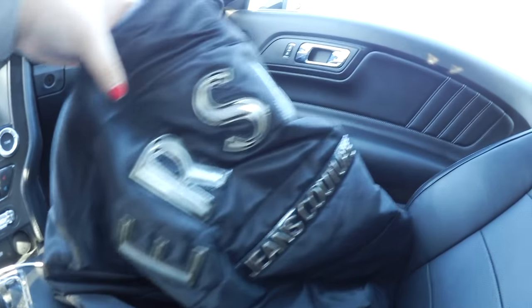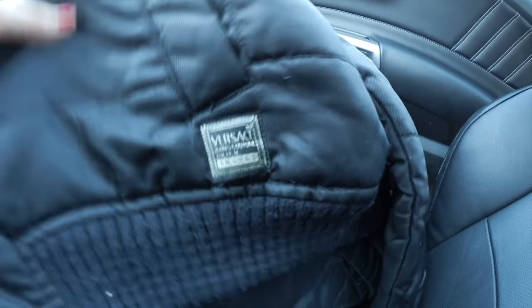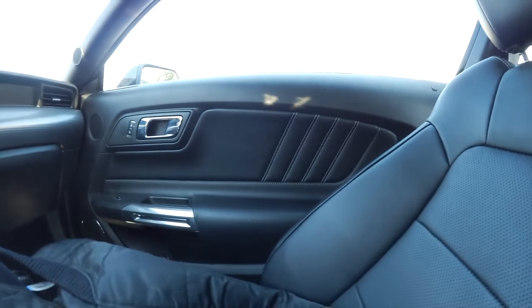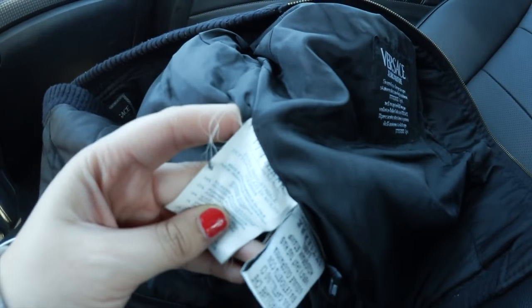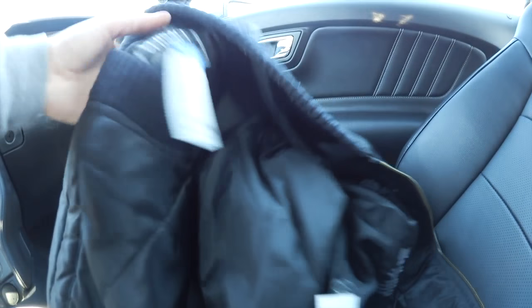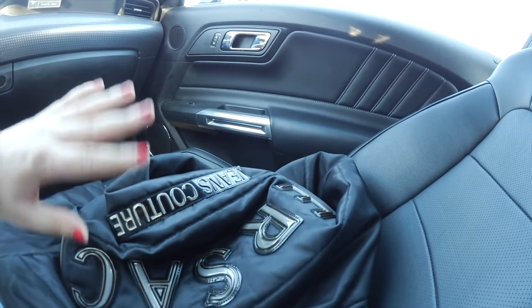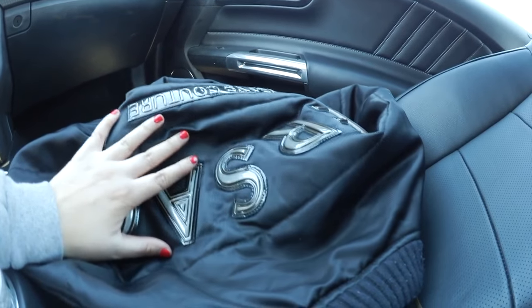Oh my god, you guys — this Versace find, like, huge logo on the back. If you're wondering if this is a legit jacket, I did a thorough search while I was in there. We got the Versace tag here, everything looks legit. Versace tag on the bottom, tags inside, as well as this huge Versace tag here. And just to double check — made in Italy. So not made in China or some random place. But yo, this thing is fire flames. Such a great find. I honestly don't know why people give up stuff like this, but thank god.